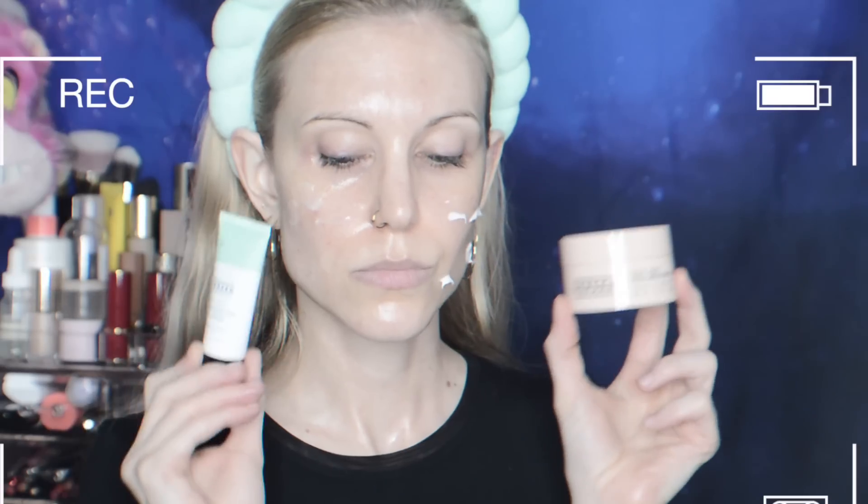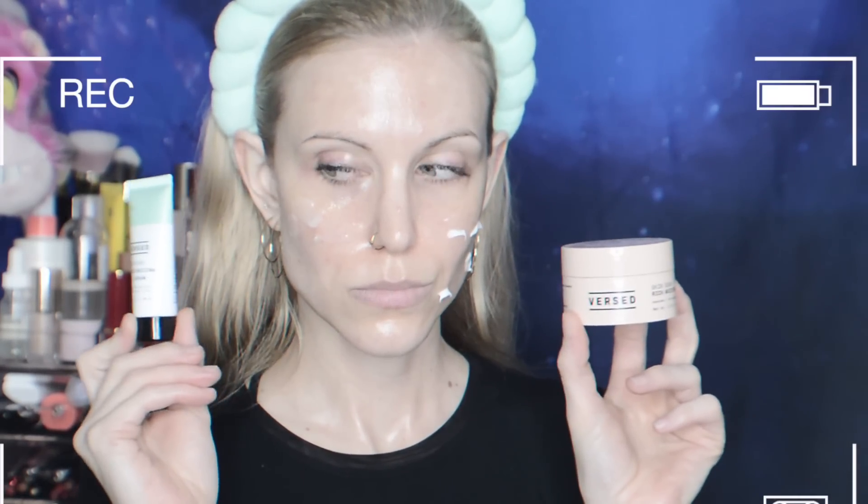The Versed moisturizers are some of my favorite finds from the entire brand. I'm so glad they came out with a small size of the Dew Point moisturizing gel cream, made for oily skin types, because I didn't want to buy a full size before testing it. I think Versed has done such a good job on these two moisturizers. A lot of times brands either don't differentiate enough between their moisturizers or try to please all skin types — I think a brand should come out with a heftier moisturizer for dry skin and a lighter version. And that's exactly what Versed did, and they did it incredibly well.